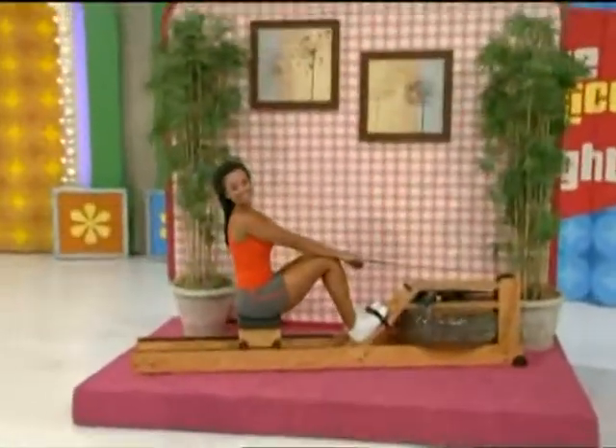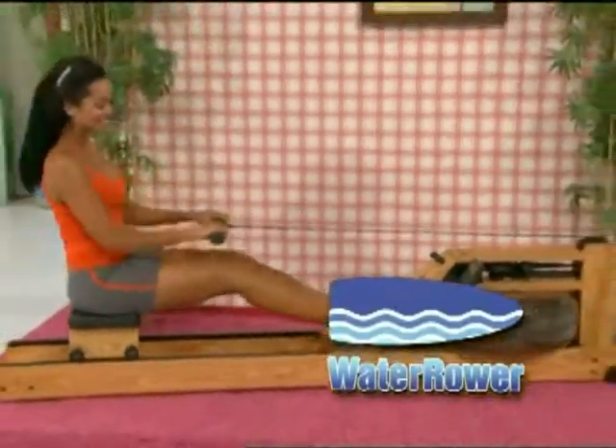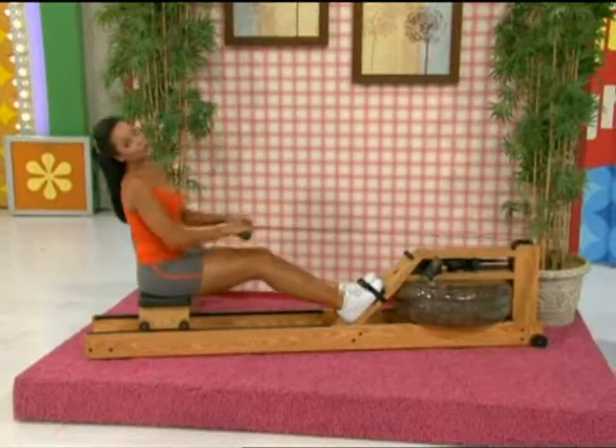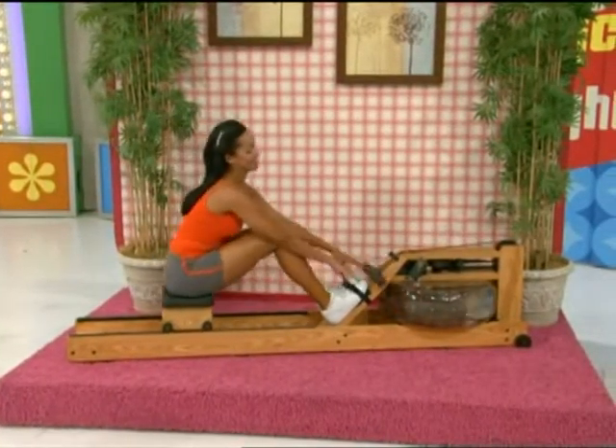Rowing Machine — it's a solid ash-hardwood-finished indoor rowing machine with a honey oak stain, suitable for all levels of fitness, providing a full body workout for the entire family from WaterRower.com.